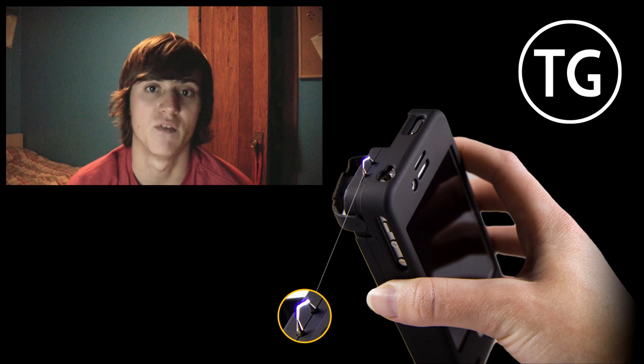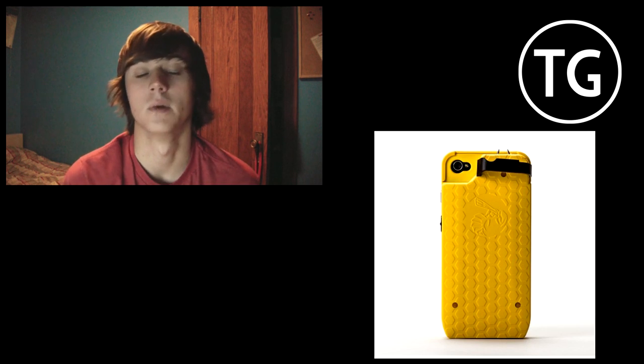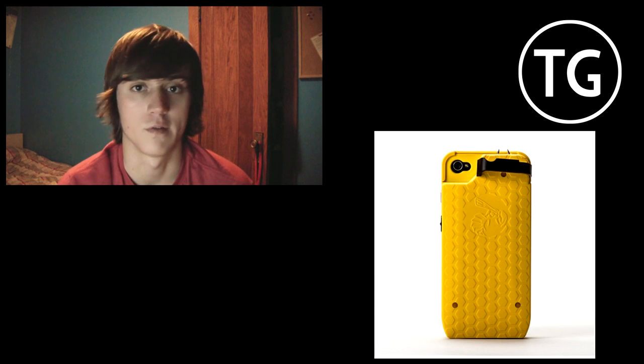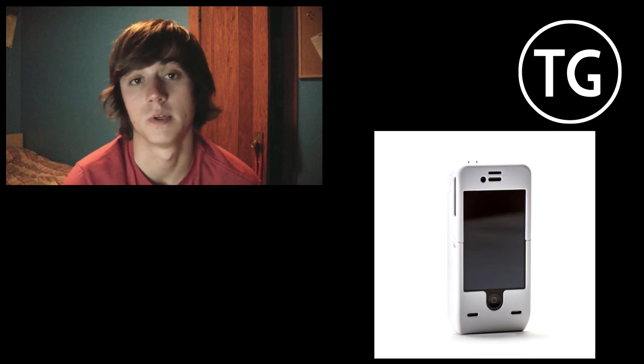They actually make cases that have a built-in stun gun in the case, and it also has a built-in battery, so it charges your phone whenever you need it. It has a full-charge battery, and I honestly thought this was pretty cool. It pretty much captured my eyes.